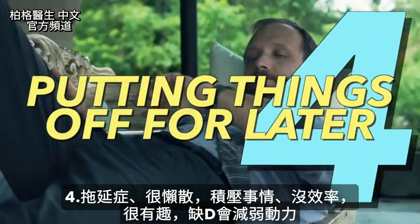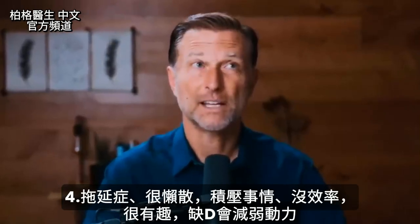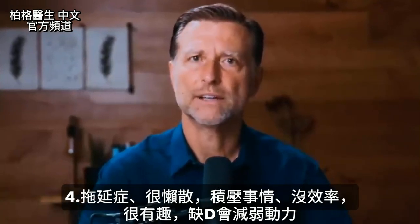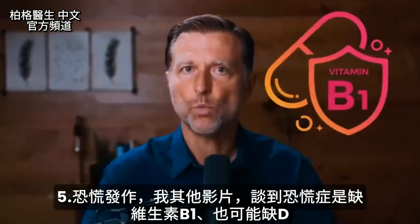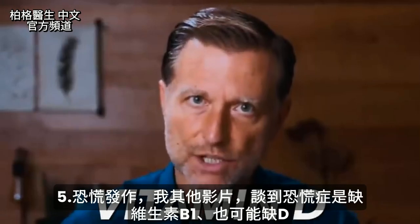Number four: procrastination, being backlogged, and just not feeling productive. It's pretty wild that someone's motivation is connected to a vitamin D deficiency. Number five: panic attacks. In other videos I talk about panic attacks being a vitamin B1 deficiency, and it can be, but you also have a vitamin D connection to this as well.